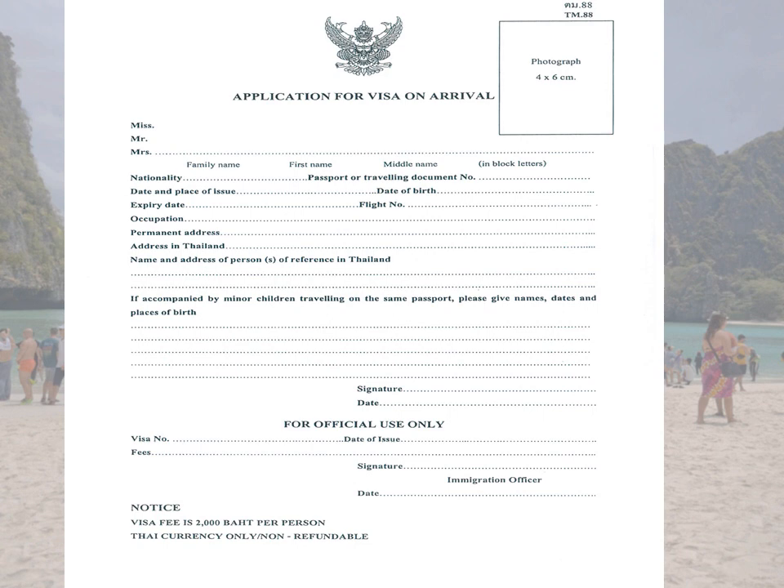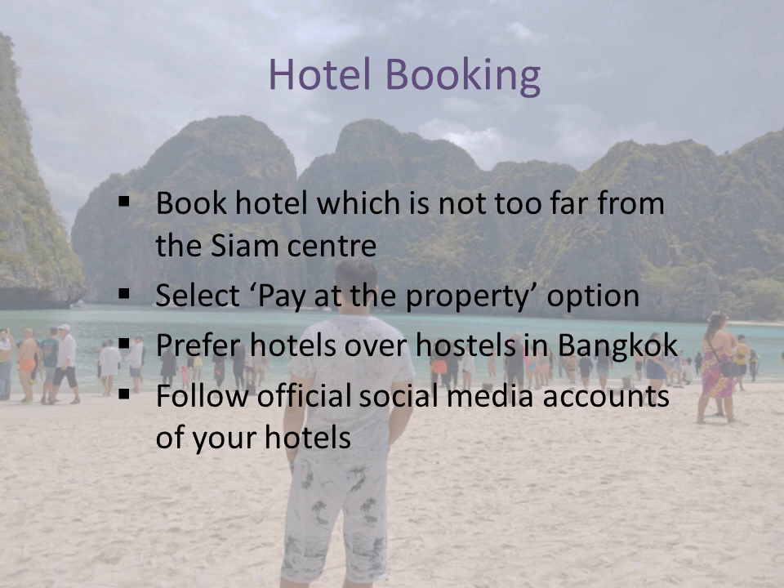For hotel booking, Bangkok city's main central point is the Siam Center, so try to book a hotel that is not far from the Siam Center because there are more attractions around it and you will need to return to the hotel frequently. Here is a hack: when booking a stay in Bangkok, try not to make any advance payment — select the option to pay at the property. This way, if your plan changes at the last moment, your money will not be wasted. Bangkok has a lot of options at reasonable rates, but we recommend preferring hotels over hostels.